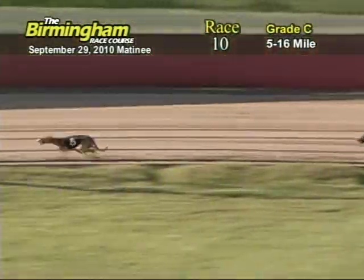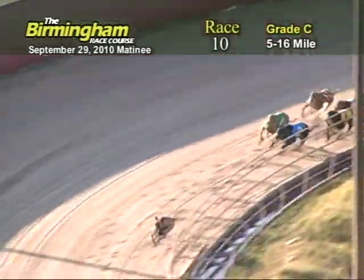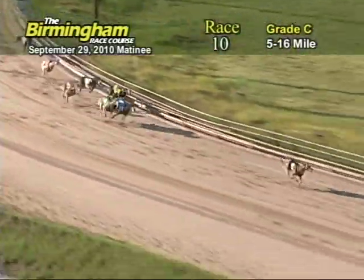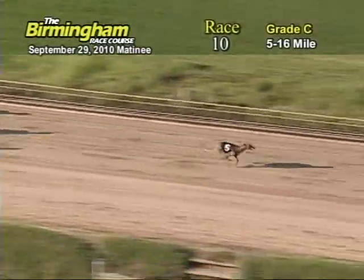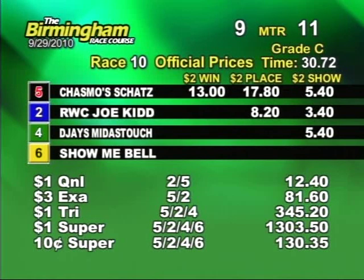Entering the final turn, number 5 has the lead from the 2, 4, and 6. Now as they head down the home stretch, number 5 has the lead from the 2. Now as they go into the wire, it's going to be 5. That takes a win. It's official: your order is 5, 2, 4, and 6. Time of race: 30.726.